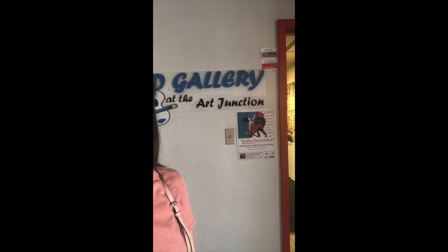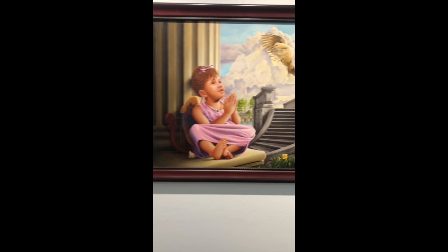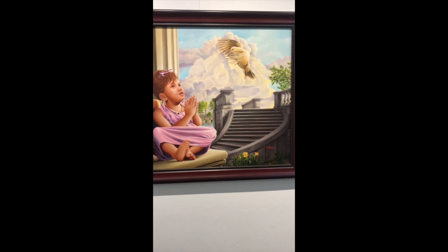This is the third gallery I've come to and it's finally open, so we're going to do this one. I am at Crossland Gallery. This one right here is done by Mario Uyua. The title is My Angel Jockey.